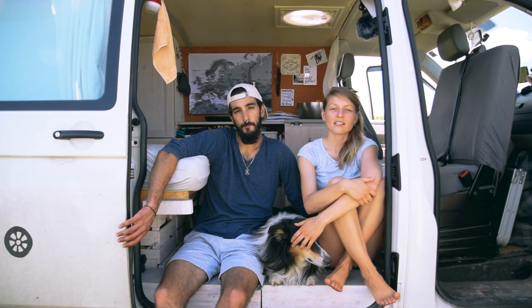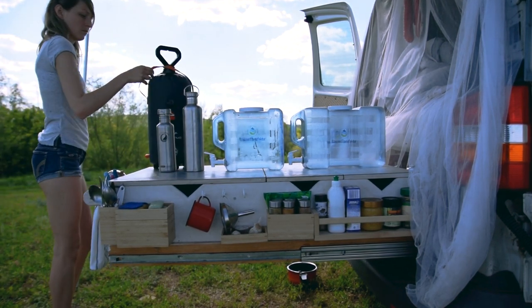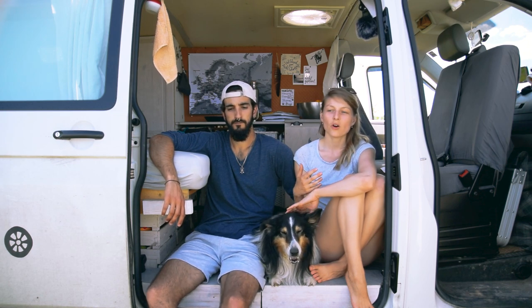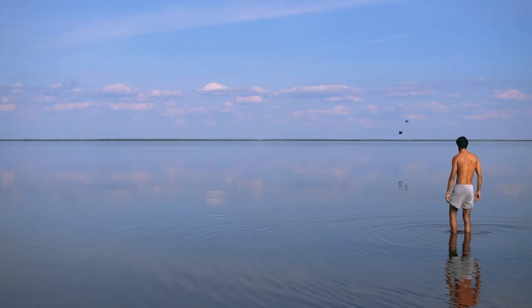75 liters lasts us about one week. This is less than half the daily water usage of a European citizen. Still, it's not a general recommendation — this is just what we use. It also depends on whether we're close to water and can wash dishes in a lake, or if it's a cold or hot day. On hot days we all drink much more.